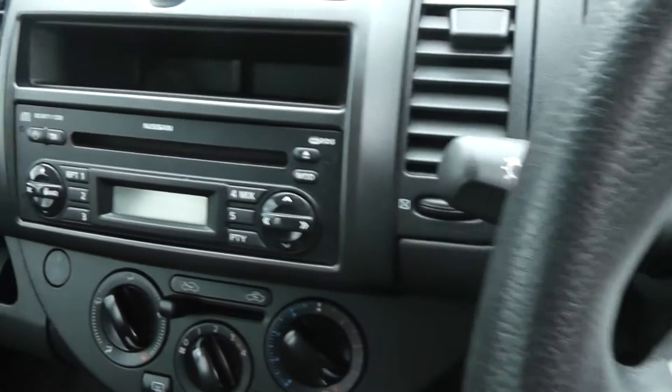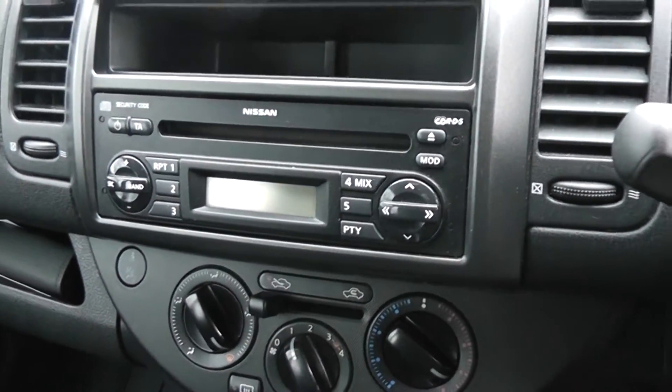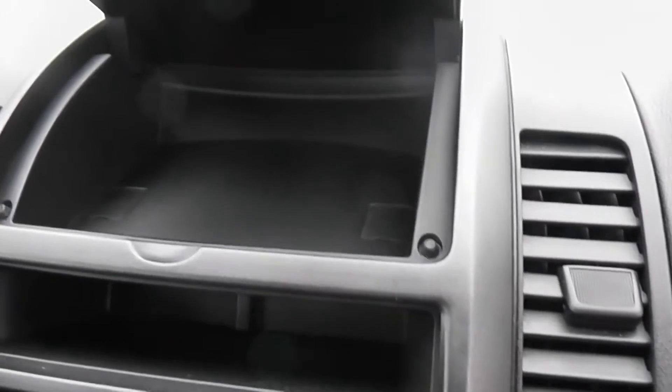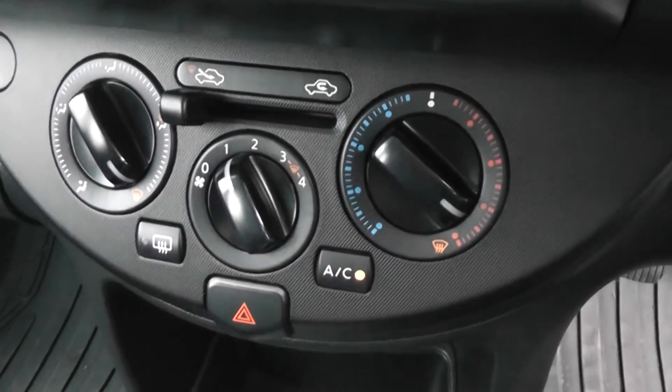Taking a look at the audio system, it's a CD player with FM/AM tuner. Just above that we have a nice little storage area, and below that the manual air conditioning system with the air recirculation system.